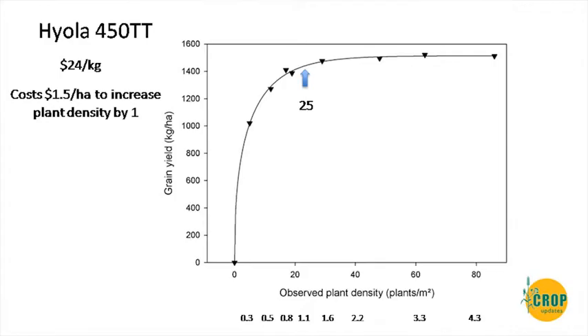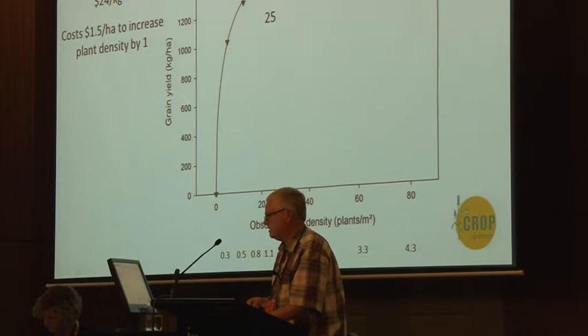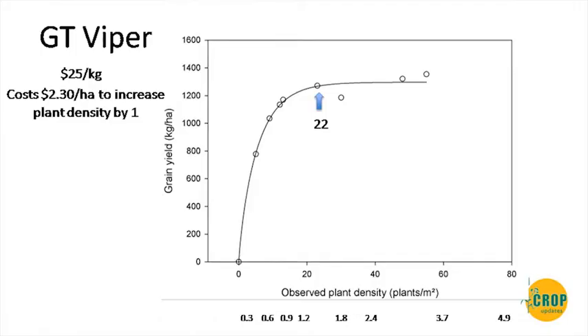For the 450 hybrid there's a slightly longer response, but the economic optimum still plateaus around 20 plants, pegging out at 25 — it's not worth chasing given cost, even though there's a slight increase, and that's still only about one to one-and-a-half kilos per hectare. For Viper, there are fewer plants at the high end due to lower strike, a bit of a drop in yield response, and because of seed cost it wasn't worth chasing higher — around 22 plants is the optimum.